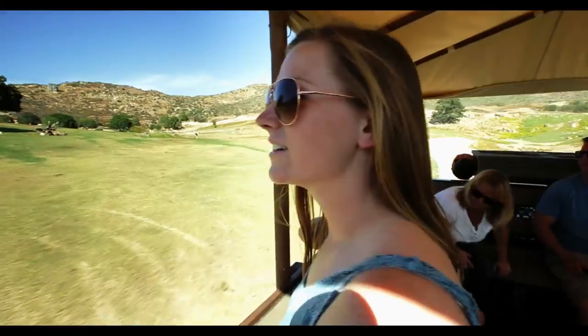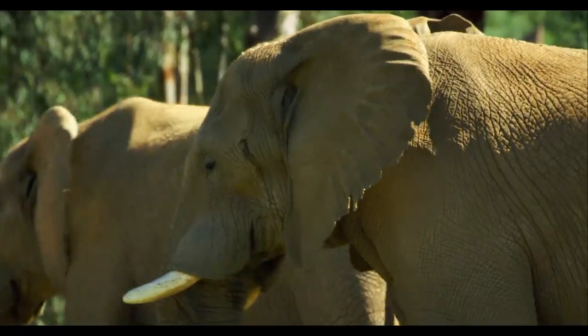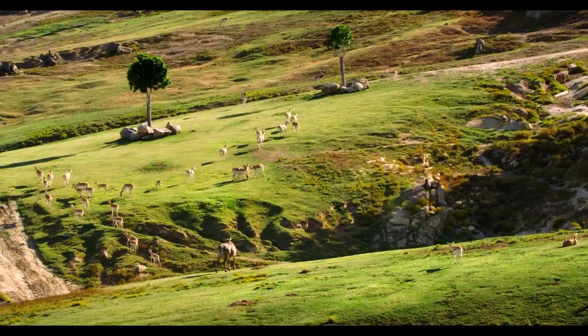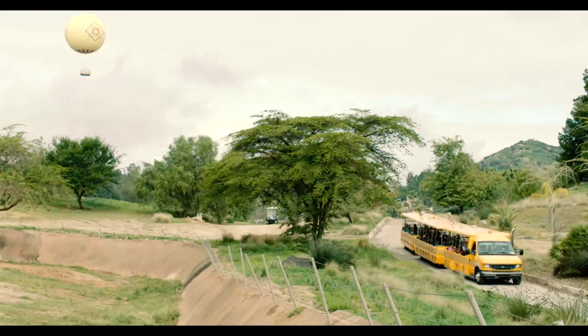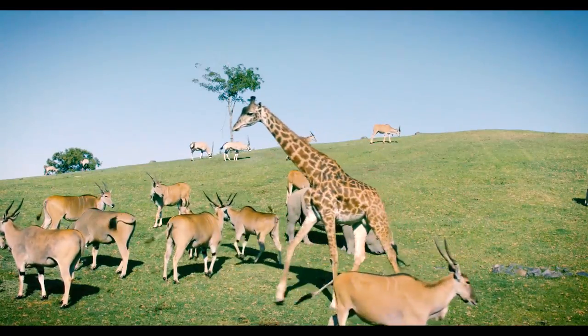This is not a drive-through park, but we're happy to drive you on our Africa tram. This 25-minute guided adventure, included with admission, travels 2.5 miles to expansive African field habitats.